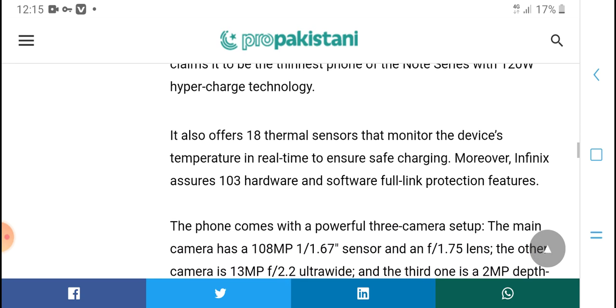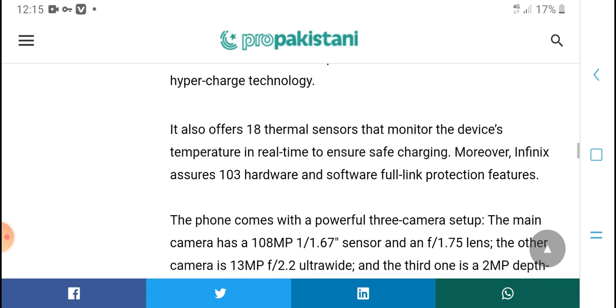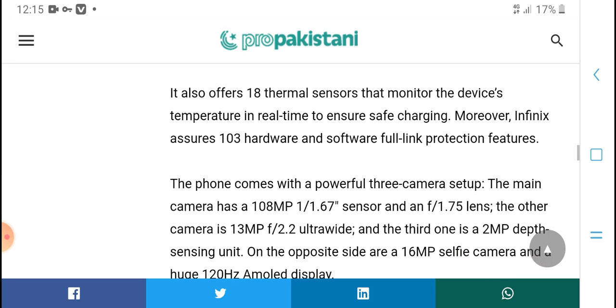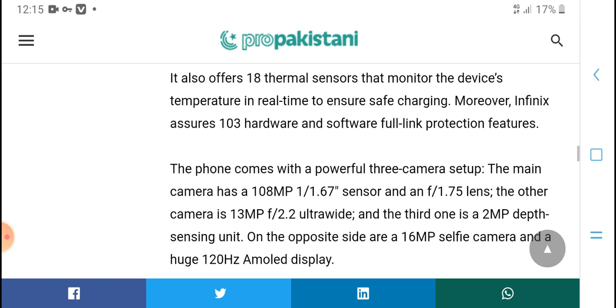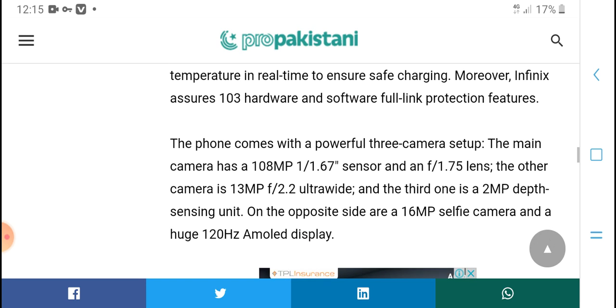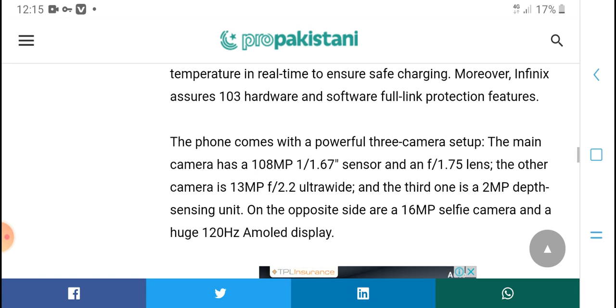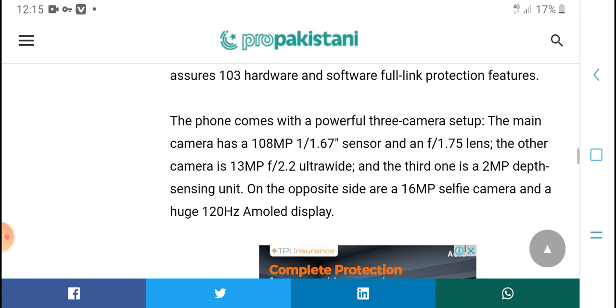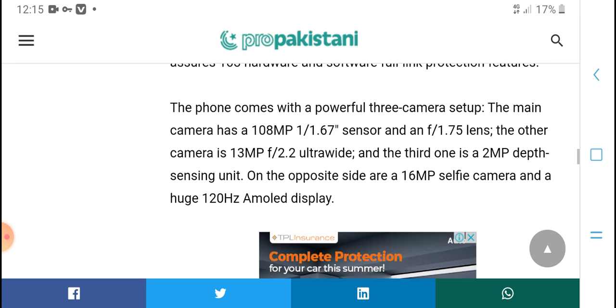It also offers 80 temperature sensor monitors for the device, with real-time safety charging. One-third hardware and software full-link protection comes built into the phone.